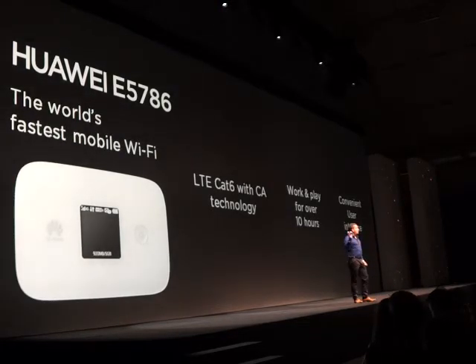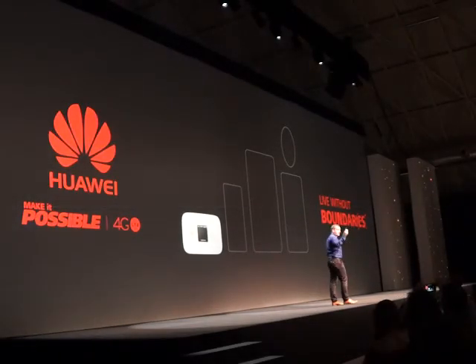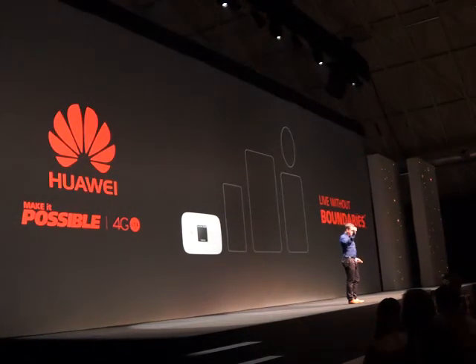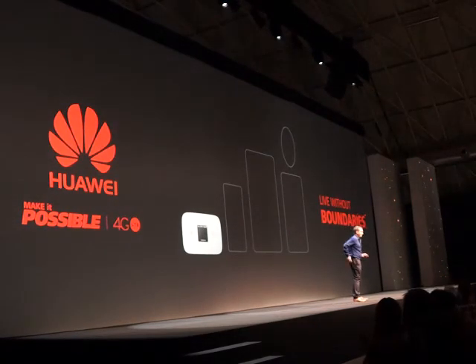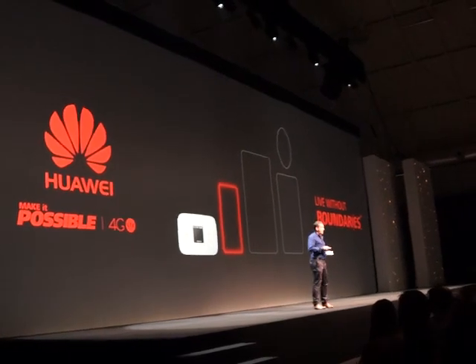We truly believe this is a great combination of speed and stability. This is the end of the first product — just four to go today. Ladies and gentlemen, the world's fastest mobile Wi-Fi hotspot: the Huawei E5786. And now, number two — I'd like to introduce you to our first smartphone.